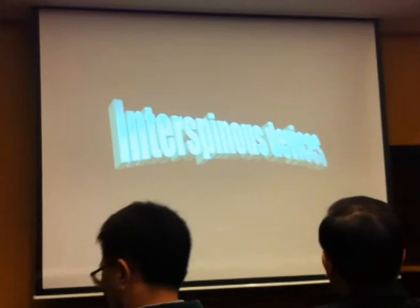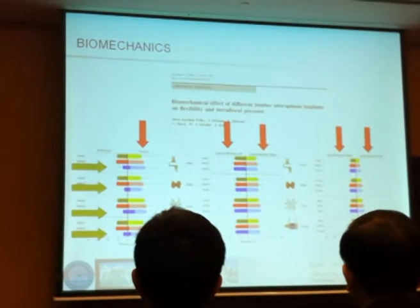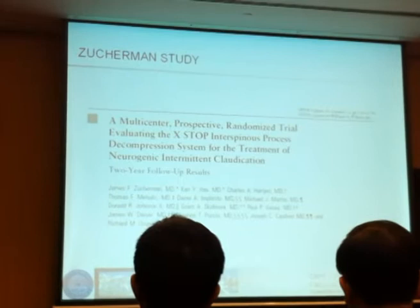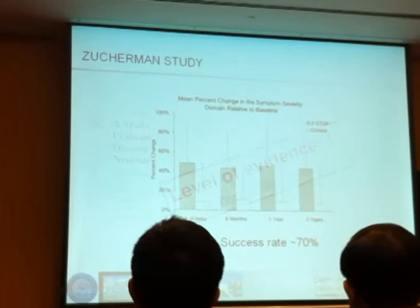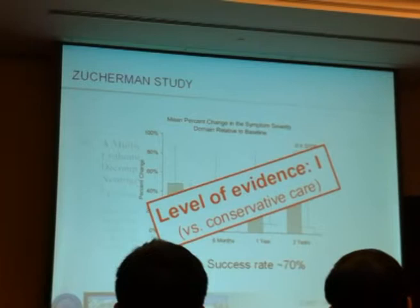Also consider minimally invasive surgery with interspinous devices. The biomechanics clearly show there is a limiting factor in extension, but all other motions in the lumbar spine are not influenced by interspinous devices — they simply don't stabilize. The landmark DIAM study showed excellent results with a success rate of 70%, which would be a level of evidence one to two. But this is versus conservative care, not versus laminectomy or decompressive procedures.